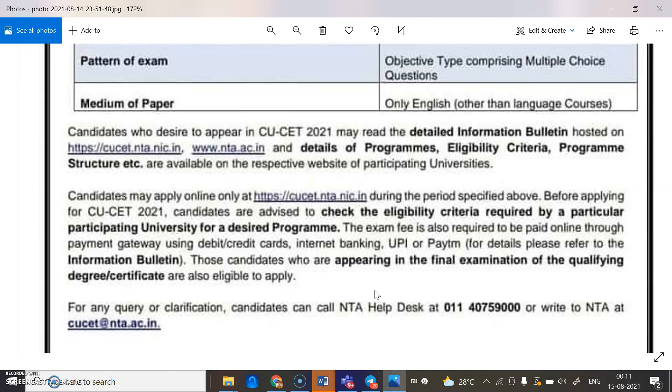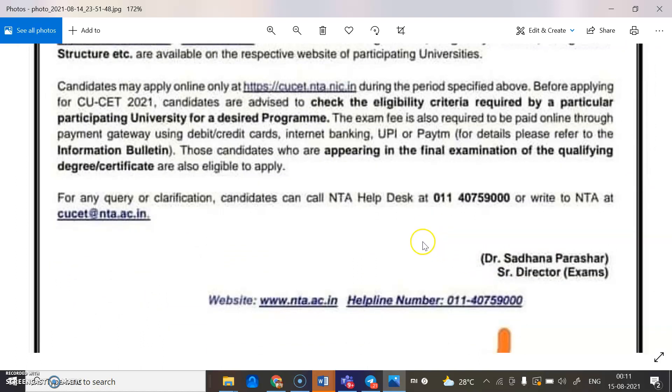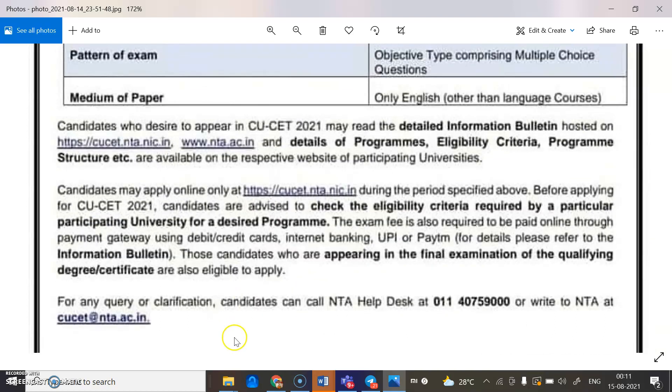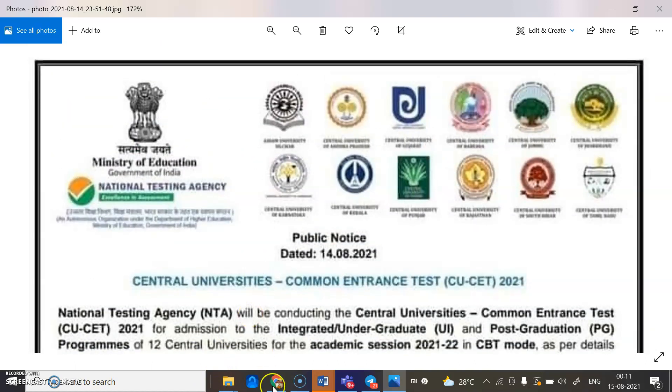For any query or clarification, candidates can call the NTA helpdesk at 011-40759000 or write to NTA at cuet@nta.ac.in. You can visit cuet.nta.ac.in for more information relating to the CUET examinations. Thank you, students.